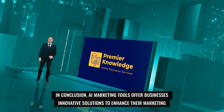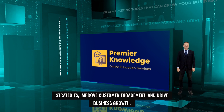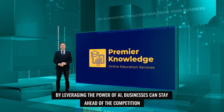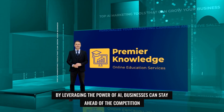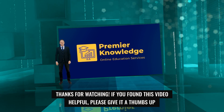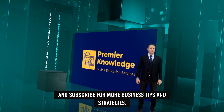In conclusion, AI marketing tools offer businesses innovative solutions to enhance their marketing strategies, improve customer engagement, and drive business growth. By leveraging the power of AI, businesses can stay ahead of the competition and unlock new opportunities for success. Thanks for watching. If you found this video helpful, please give it a thumbs up and subscribe for more business tips and strategies.